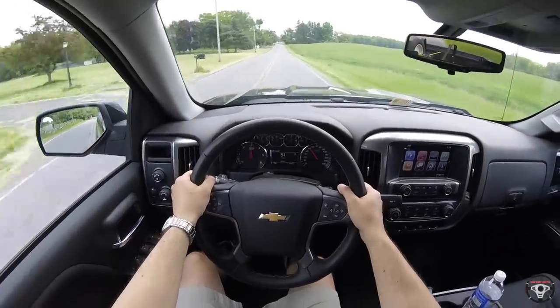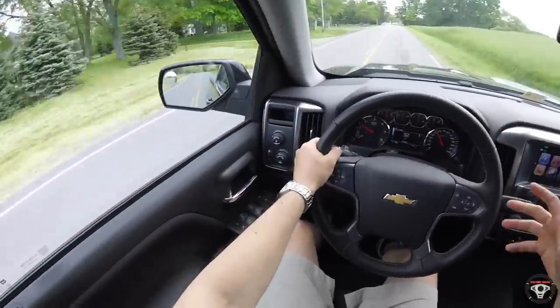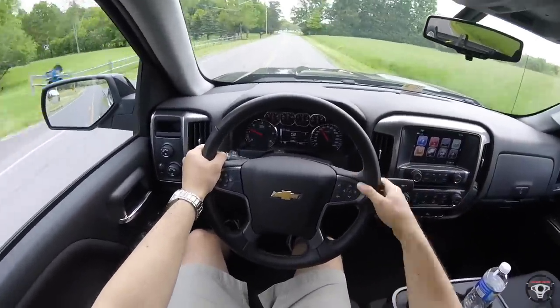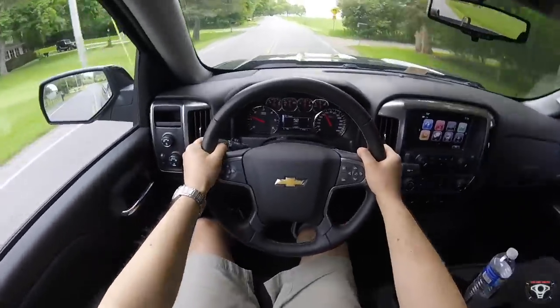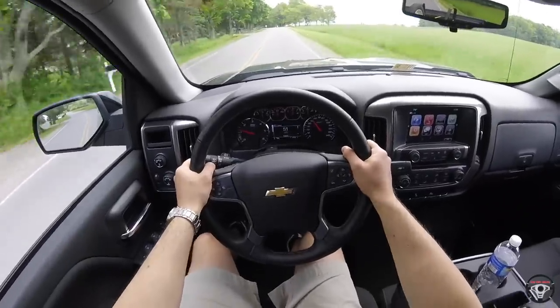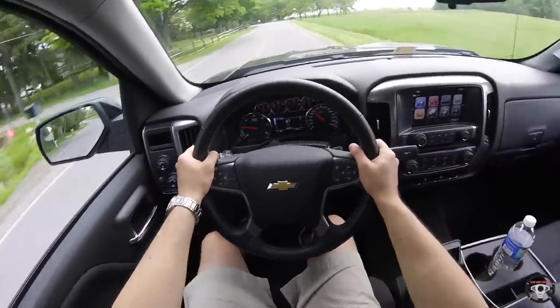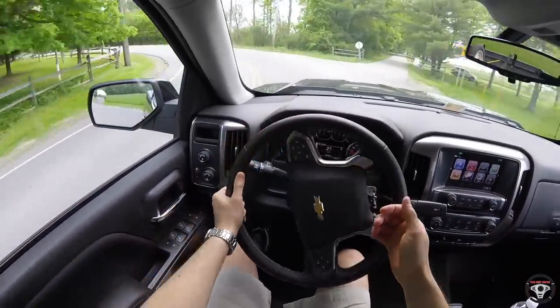I also love that when you step on it, even with traction control on, it still lets you spin the rear tires and have some fun. I thought it would just lock up the throttle but it didn't — you can do some pretty fun burnouts, especially since so much of the weight is in the front since it's a pickup truck.